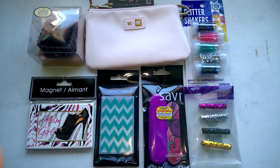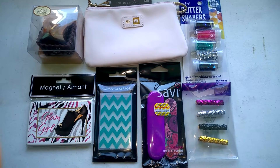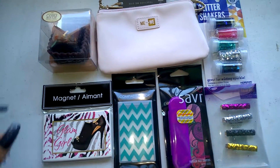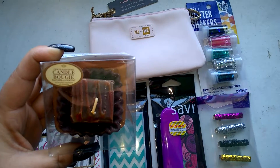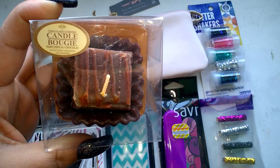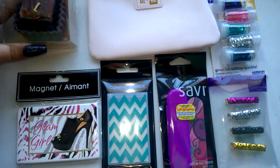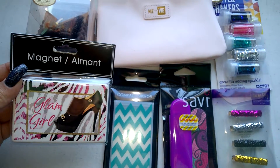Alright everyone, here are the second place prizes for the birthday card challenge giveaway. Second place is gonna get this candle — it smells just like chocolate, it smells really good. And they're gonna get a Glam Girl magnet.